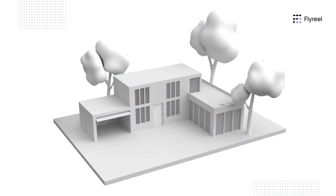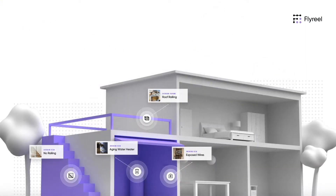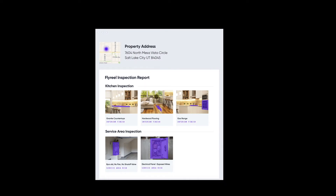We recognize that carriers have limited visibility into the properties they insure. This lack of crucial property data leads to inaccurate quotes and frustrated policyholders. Flyreel provides the most comprehensive data and actionable insights regarding the interior and exterior of a property for fast and accurate decisions.